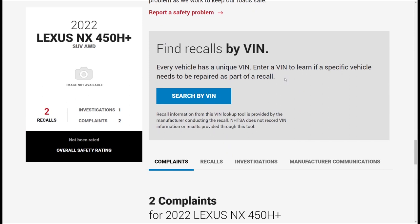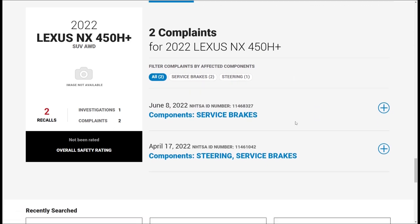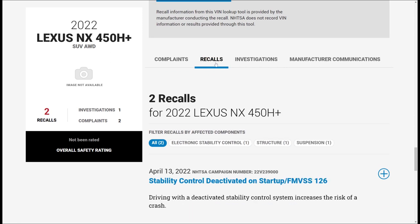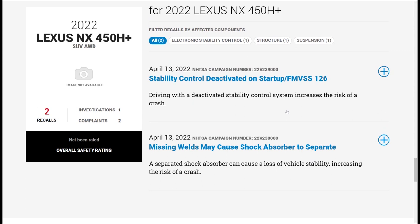If you need to look at recall information, you can provide your VIN and they'll show more information. There are two complaints, and I'll probably do another video on NX complaints overall. Moving to the recalls - there are two safety recalls, and one that was a service campaign which is not safety related. You might think there were three, but the service campaign is separate.